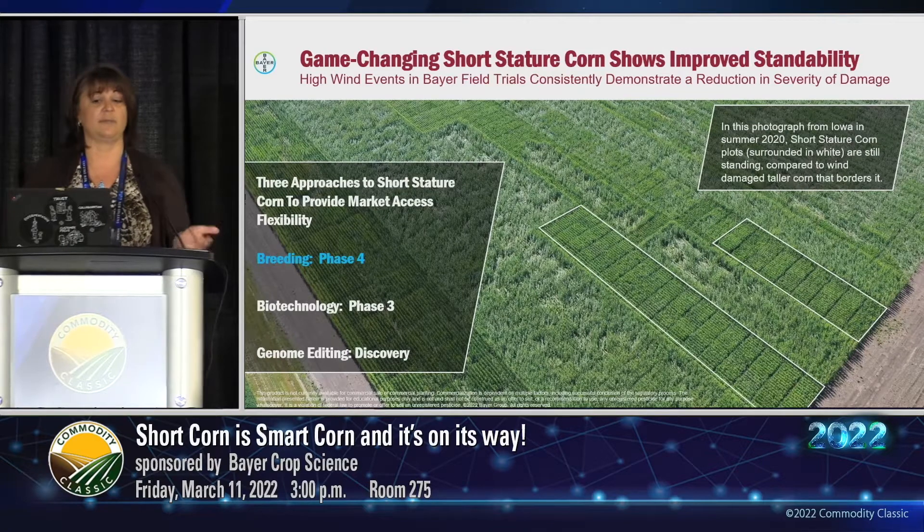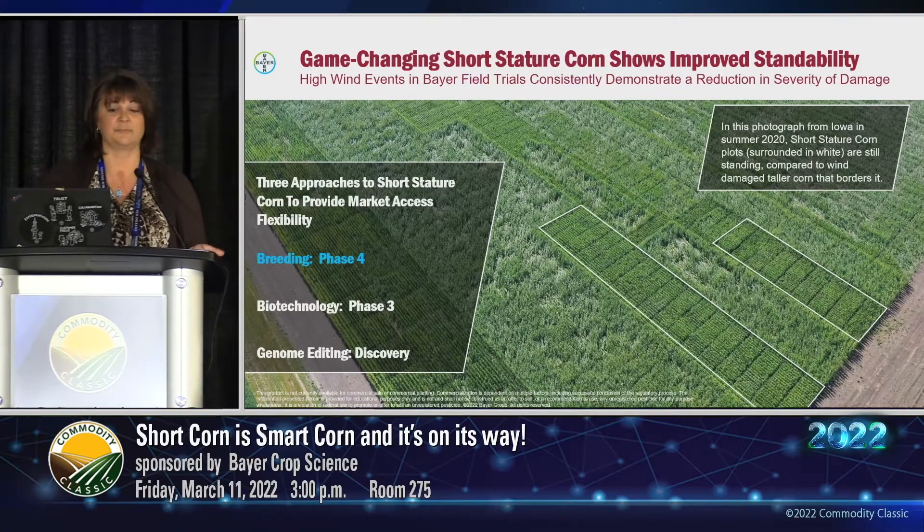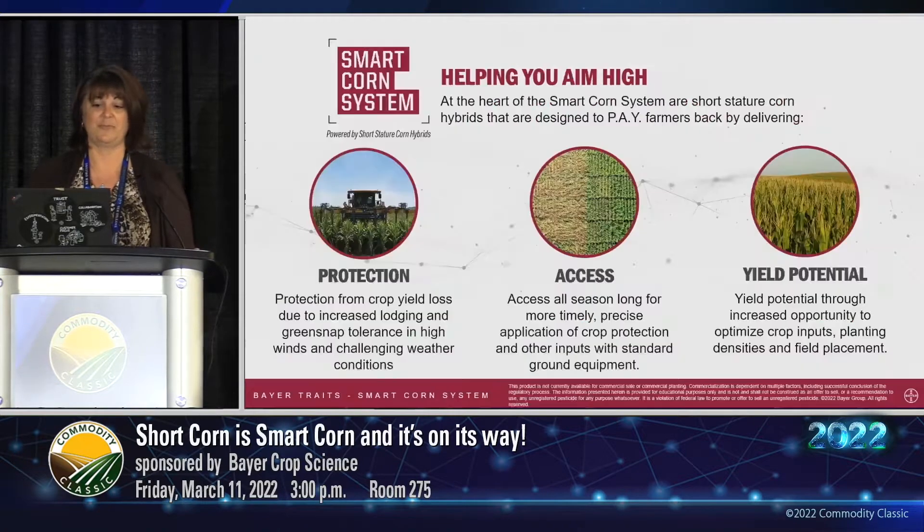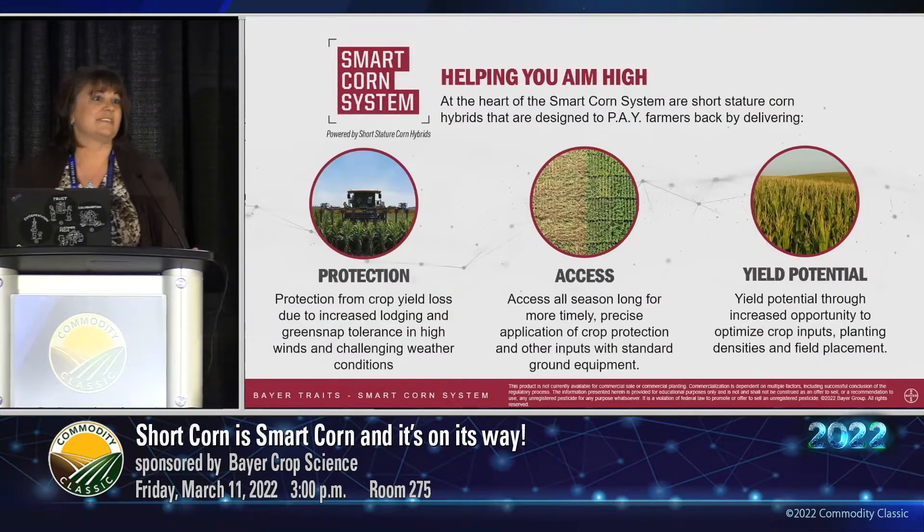This is just one of the reasons we at Bayer are so excited about our short stature corn technology, and why we're investing heavily in our R&D pipeline with multiple approaches to deliver this to growers. The most advanced approach is our breeding native trait, which is in Phase 4 — that's what we'll talk about mostly today. We also have a biotechnology trait in the pipeline in Phase 3, which is a collaboration with BASF, and a genome editing approach in our discovery pipeline. We're committed to this technology.